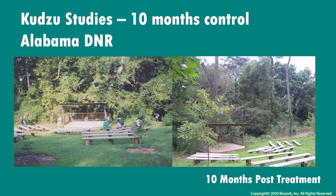Here, Kudzu was overtaking a conservation site in Alabama. They turned to top film with their herbicide treatment at the base of the vine, and because of its ability to translocate treatments to the roots, the application spread, giving them control 10 months later, seen on the right.